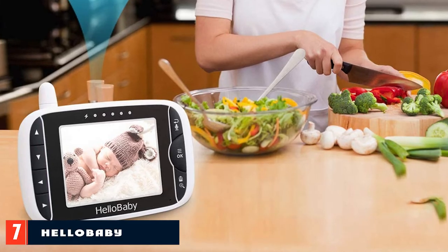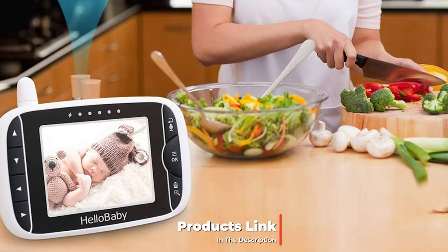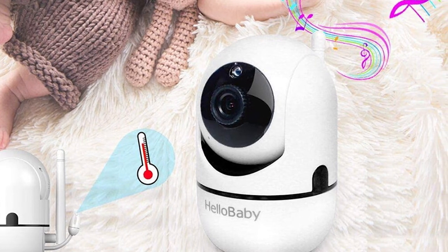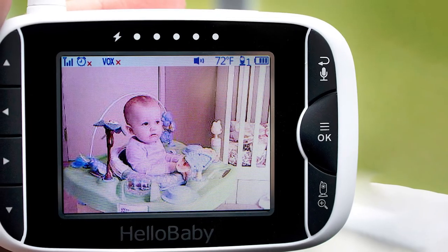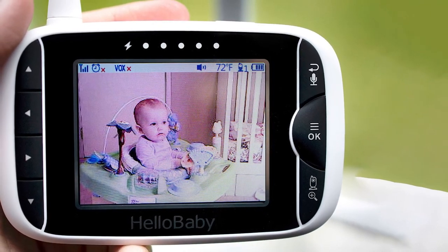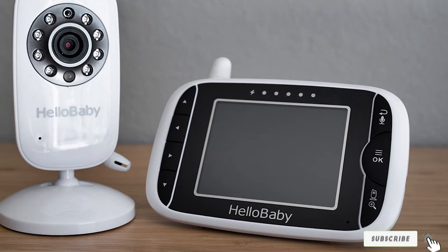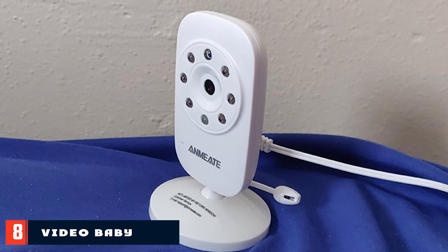Moving on to number seven, the HelloBaby Video Baby Monitor. This monitor comes with a 3.2-inch LCD display. Frequency hopping and digital encryption technology ensure a secure and reliable connection. The remote-control camera rotates 355 degrees horizontally and 120 degrees vertically, ensuring you always have a clear view of your baby from any angle. The crystal-clear two-way audio allows conversation from both ends as clear as if you were in the same room. Features also include room temperature monitoring, night vision, lullaby sounds, and a sound level LED indicator.